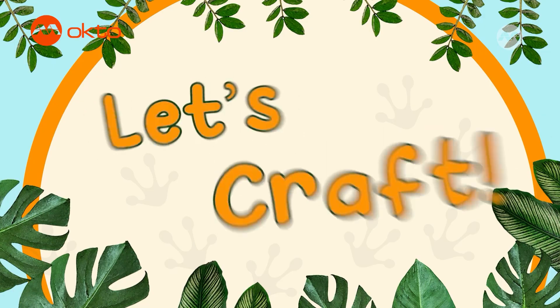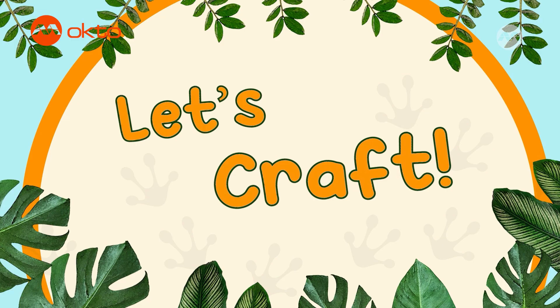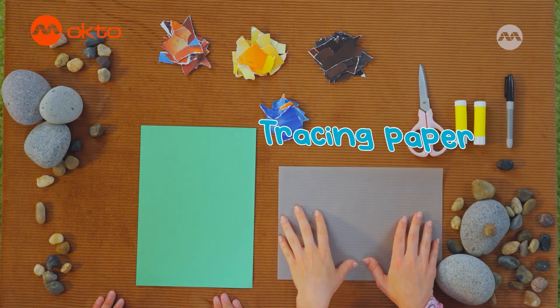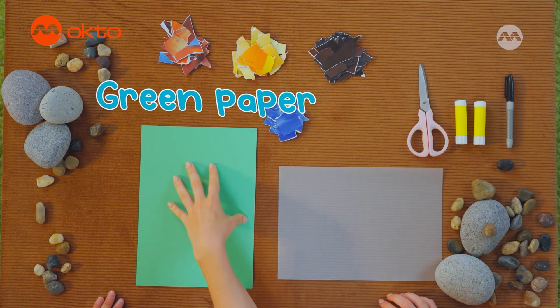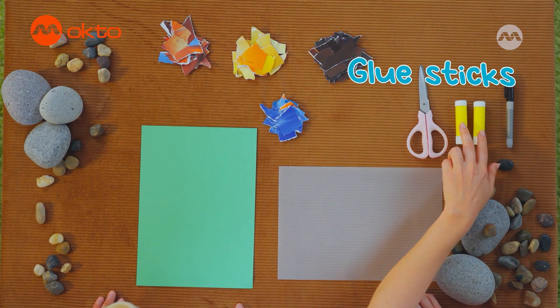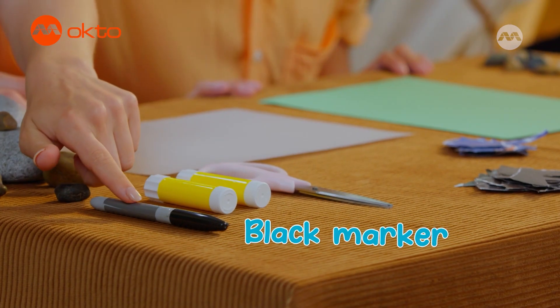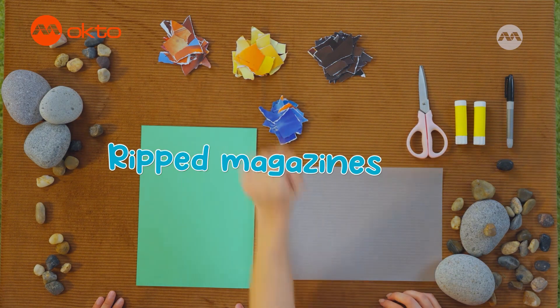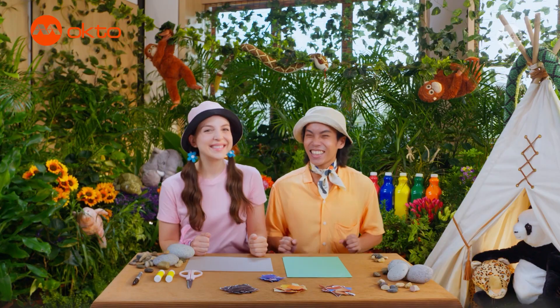I think we should make a really colorful worm, Allie. No problem, Alfie. Here's what we'll need: a piece of tracing paper, a green piece of paper, scissors, glue sticks, a black marker, and magazines that we've ripped up into pieces. Ready to begin? Let's dig into it!